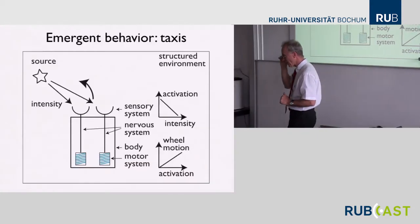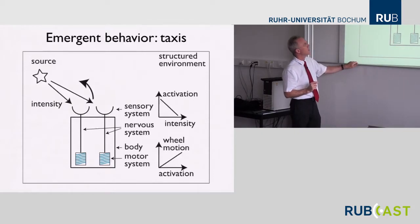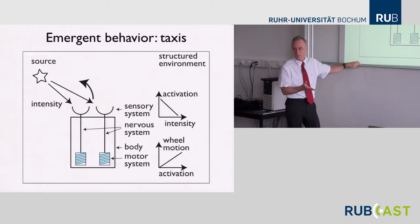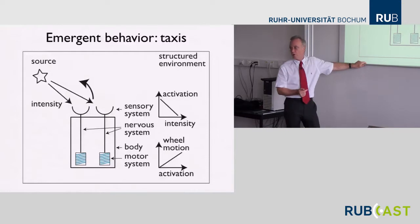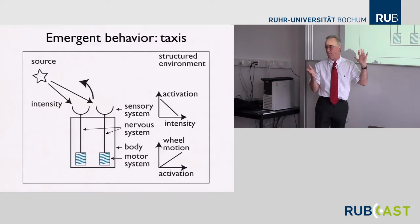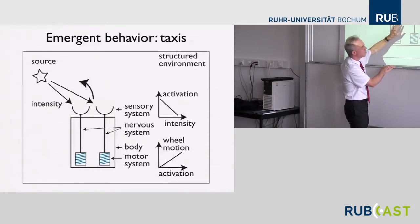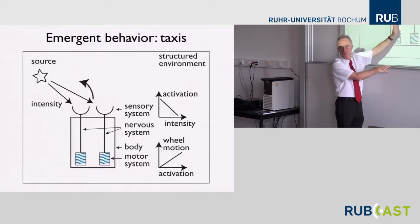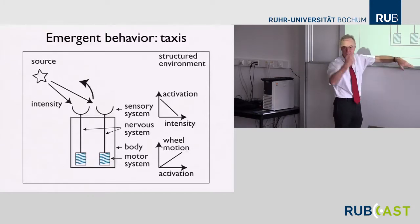Here is this vehicle — I think it's number 3A — that Braitenberg makes a verbal story about. This is the vehicle that does orientation behavior. The logic is that ipsilateral connectivity is important: same-side sensor to same-side motor. In the human nervous system most connections are contralateral, but it's actually much more complicated than that.